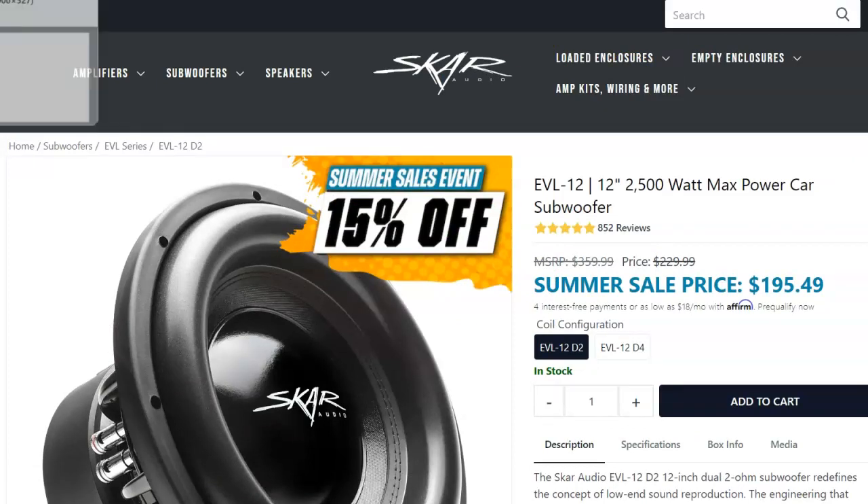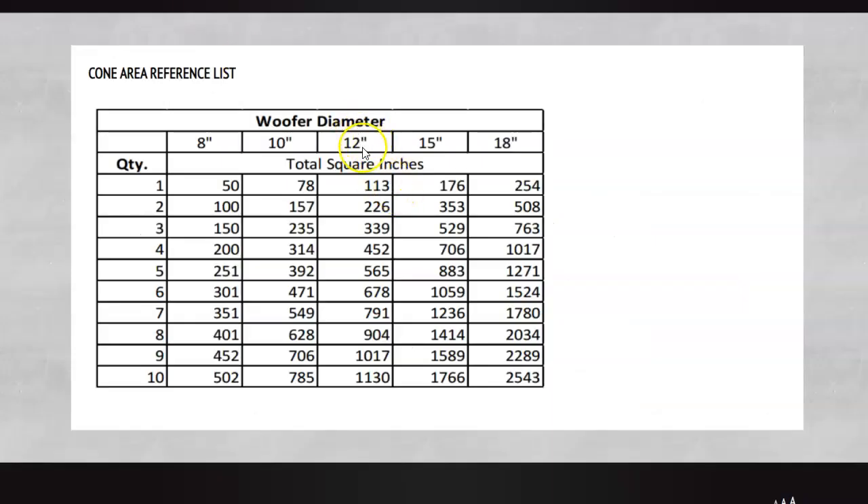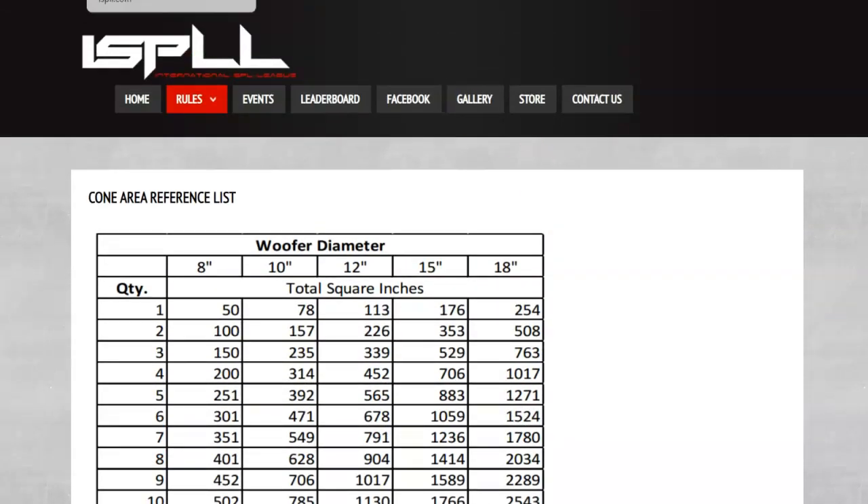So the two 12s are going to be louder than the 15, and the 15 will be louder than a single 12. Now if we were talking about two 12s at 226 square inches versus one 18 at 254 square inches, with the 12s having a little more motor force — that's an entirely different topic, and it has a very simple solution that doesn't really deal with motor force or cone area but other specs. We'll probably have that discussion in a future video. Thanks for joining, and cheers.